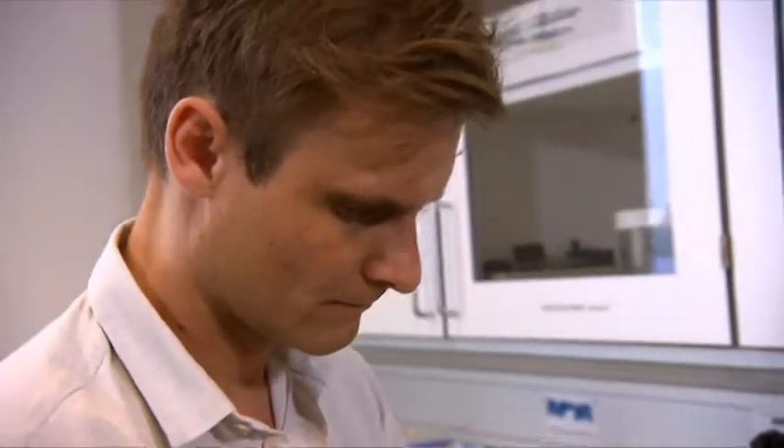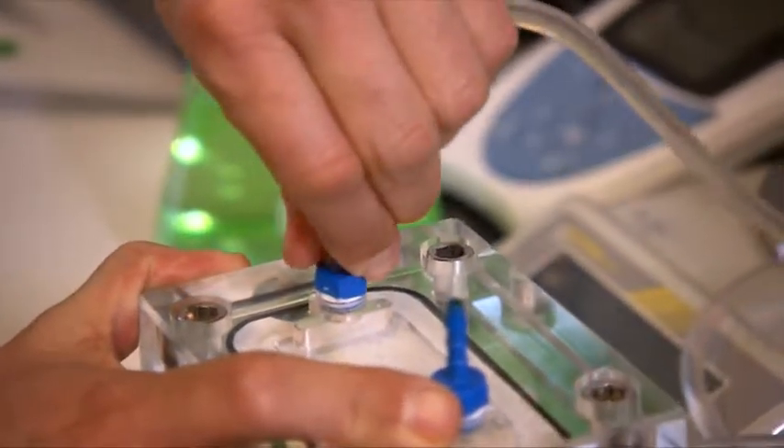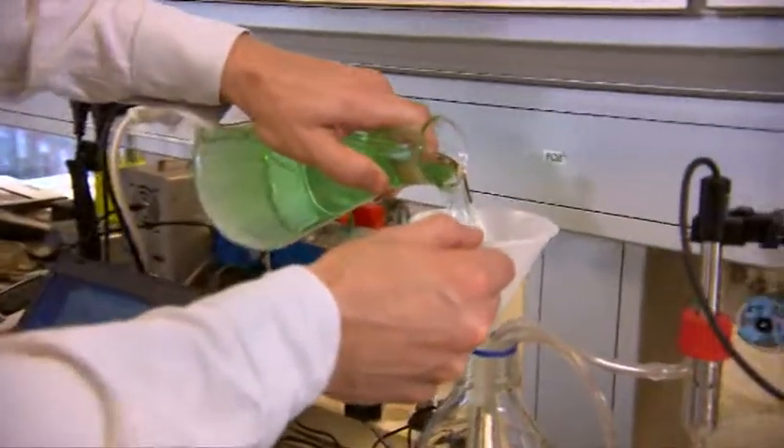In a demonstration, Peter Holm Jensen shows how this works. Dirty water — here shown in green — is run through the filter membrane, producing clear, clean water.